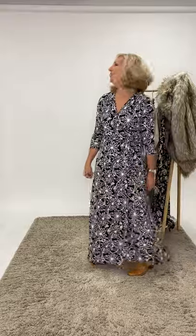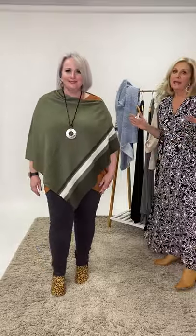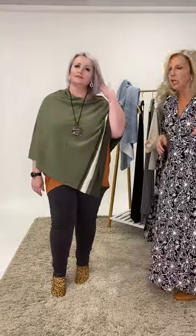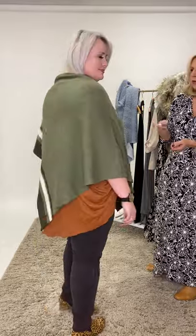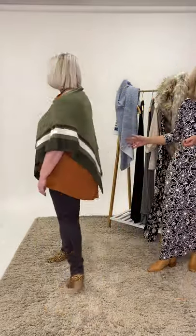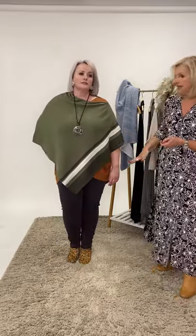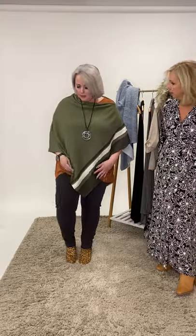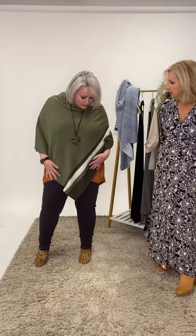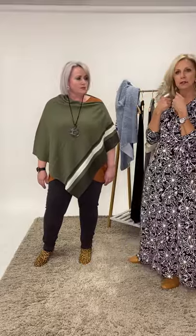Here comes our modern romantic Amanda again. She had a gorgeous top she was going to wear but it's sold out, so we didn't want to tease you with something you can't have. We've thrown on this beautiful Keeper's poncho, which comes in two colourways - a grey and a green. It's got a little bit of stripe, great with denim, and you could do a nice shirt underneath with a collar. Amanda would wear it with some terracotta - a nice mix of colours with some olive tones.